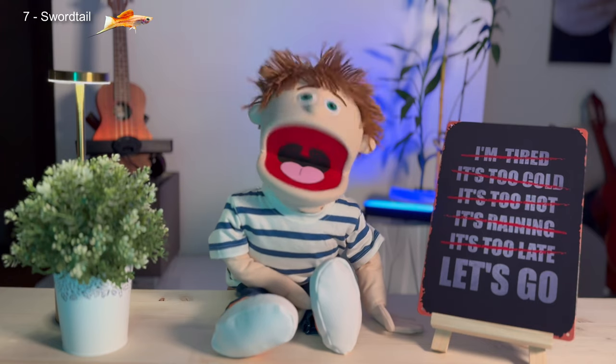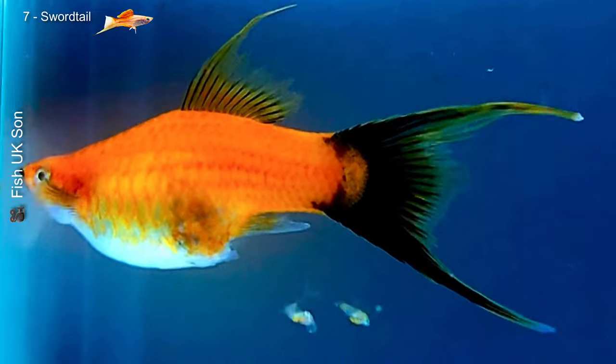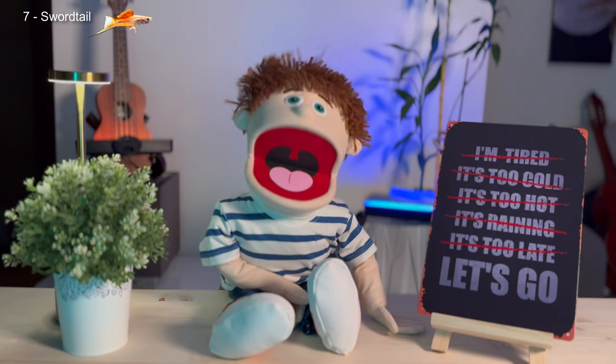Swordtails are active fish and can grow up to 12 centimeters. Like guppies and platys, swordtails are livebearers — the babies are born fully formed and swimming. Be careful with overpopulation, especially if you don't separate the males from the females. They're generally peaceful but should be kept with only one male per tank, as males can be territorial with each other. They're omnivores and happily eat flakes, vegetables, and live or frozen food.